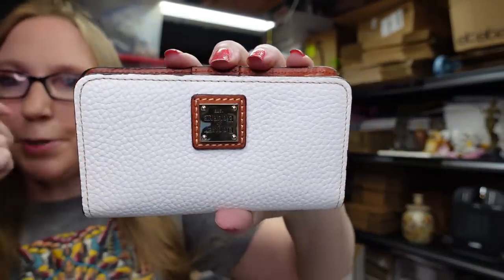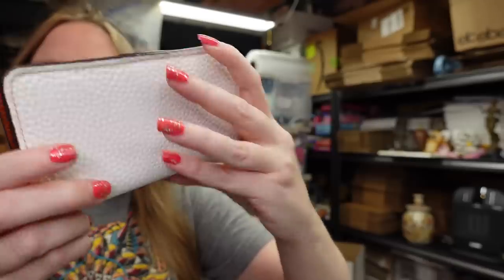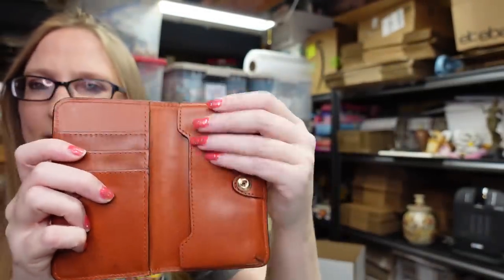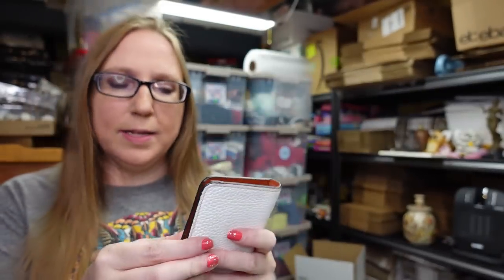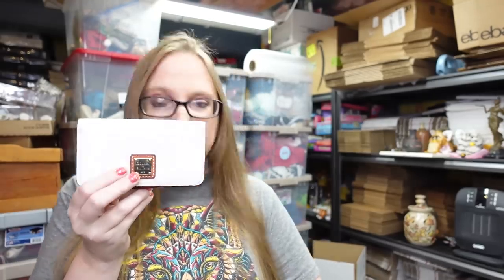I found this Dooney & Bourke wallet at a yard sale. I paid $3 for this one — it's like a white pebbled leather. I think it's for a cell phone, but probably an older one because it's kind of small. It's a nice leather wallet. I paid $3 and put it on auction with a starting price of $29.99 because I didn't see any like it listed.